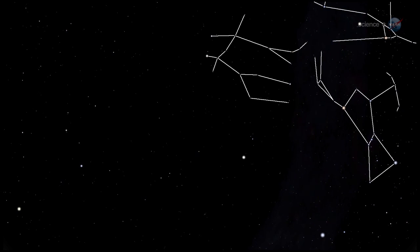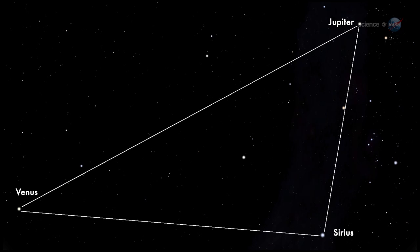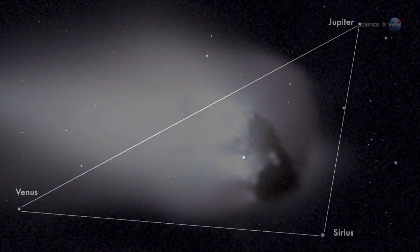Constellations such as Taurus, Gemini, and Orion provide a glittering backdrop for the display. This year, Venus and Jupiter have moved into position with Sirius, the dog star, to form a bright triangle in the eastern pre-dawn sky. On the morning of October 21st, blazing pieces of Halley's Comet will cut straight through the heart of this celestial triad.